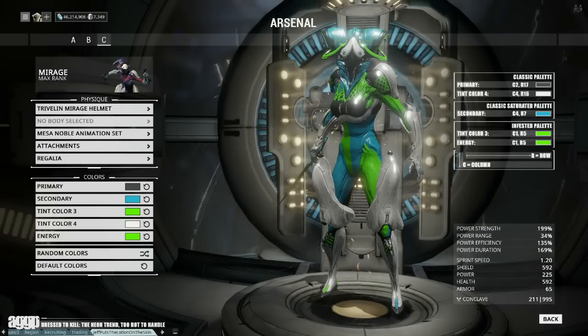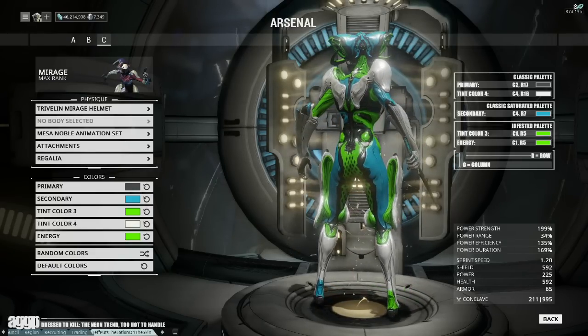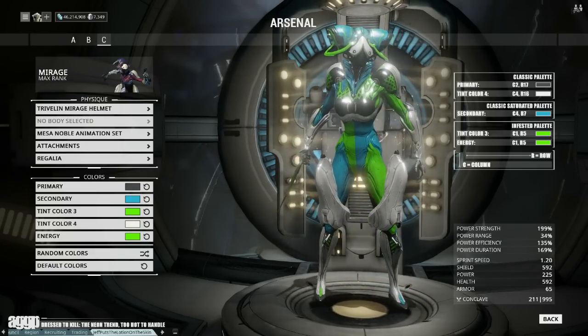My last tip is that if you plan on using more than one neon, select your tones wisely. It's already a lot of look for one frame to carry, so take the time to make sure that your shades work well with each other. Now, with that said, let's get dressed!